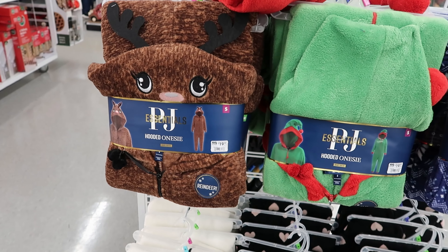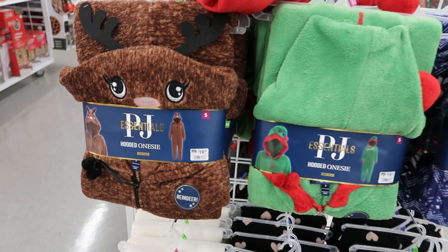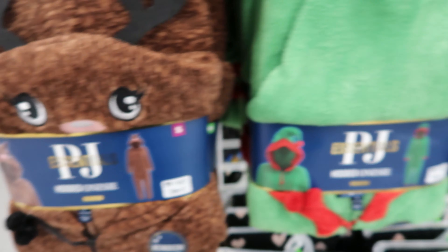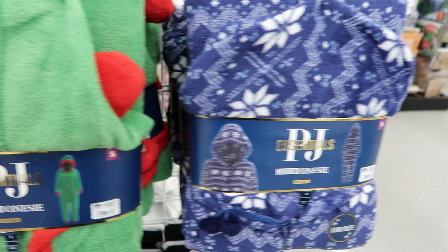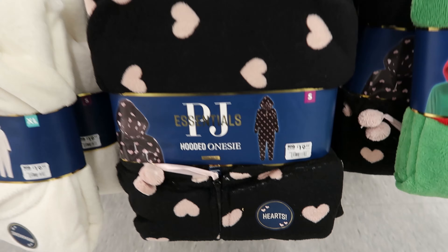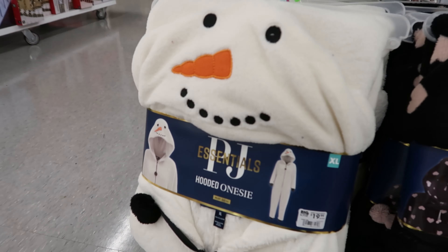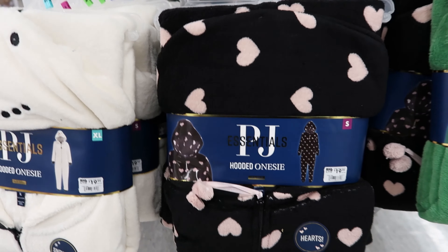These are so cute — these are hooded onesies. They are $19.99. You can get one that looks like a reindeer, and this one is an elf. Then you have some with snowflakes all over it, some with hearts all over it, and then one that looks like a snowman. Again, these are $19.99.